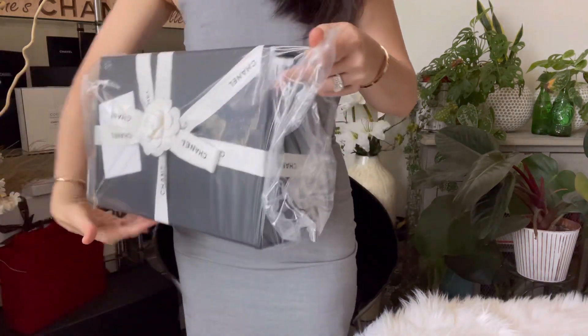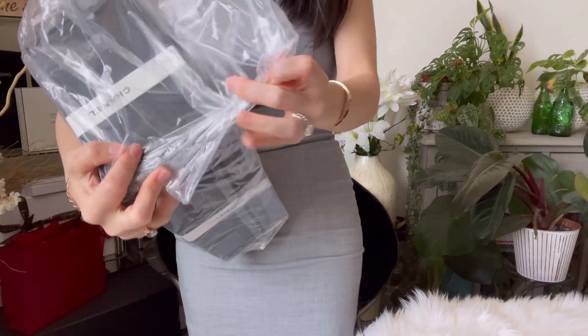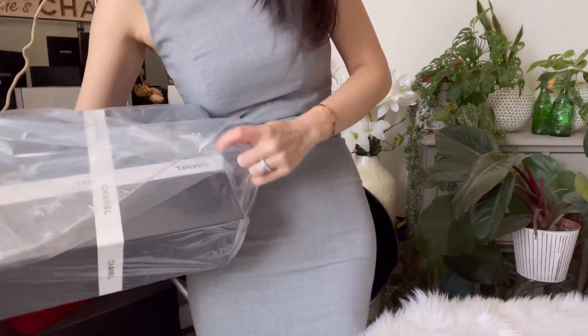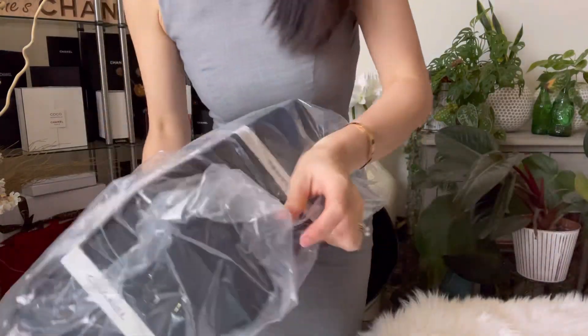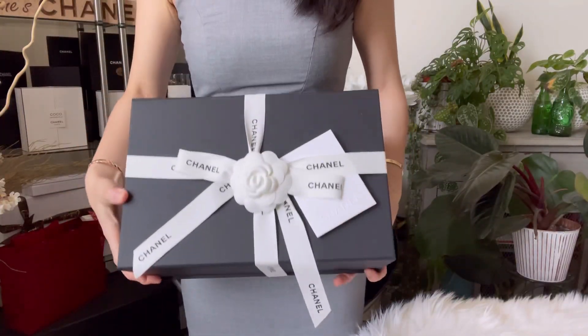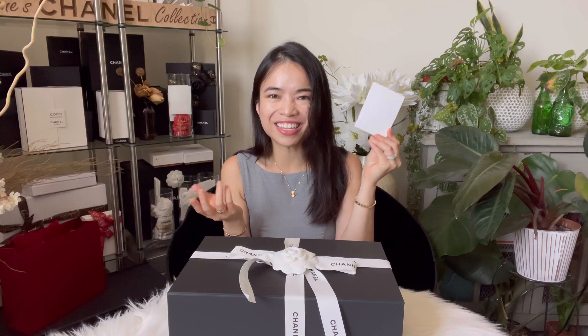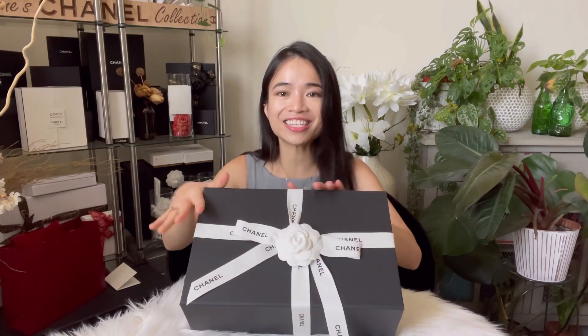I love Chanel so much, you guys, and she knows this. Wow, I'm never going to get over this — I could unbox it so many times. Here is the box! Alright, you ready? So this is just a receipt, nothing special about this one, so I'll leave it there. And here it is — I always wanted to know how they tie it, so I'm going to find out.